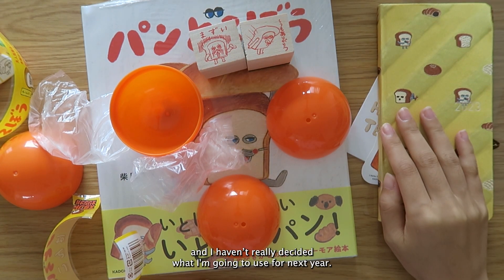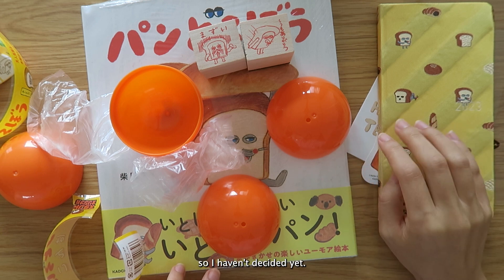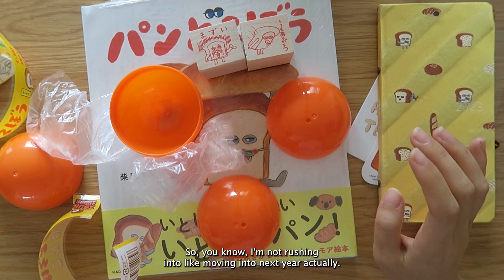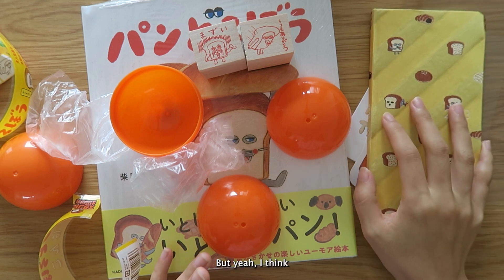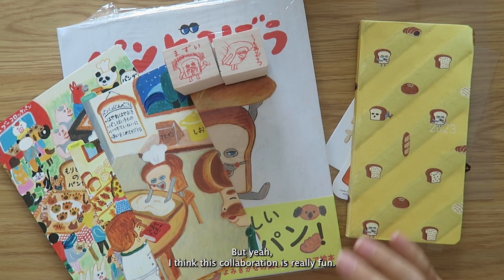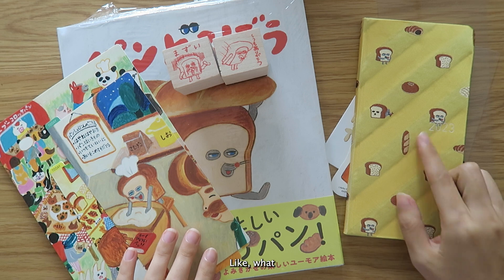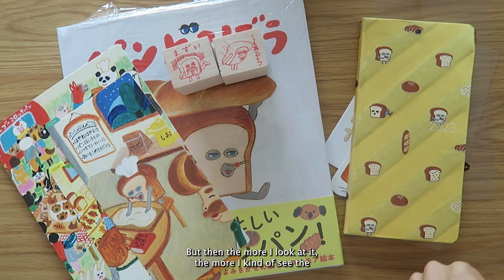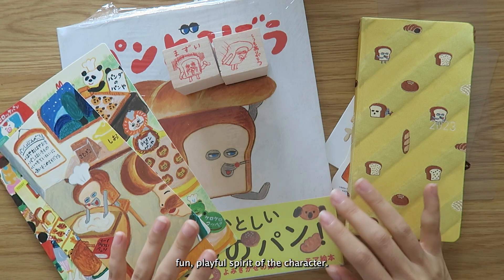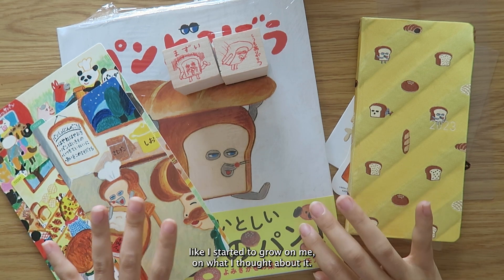I haven't really decided what I'm going to use for next year — I'm deciding between this one or a blue theme, so I haven't posted about it yet. I think this collaboration is really fun. At first I thought it was terrifying, but the more I looked at it the more I could see the childlike, mischievous, playful spirit of the character. It really started to grow on me.